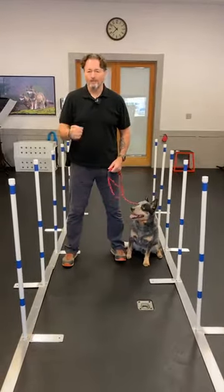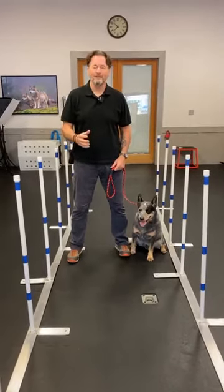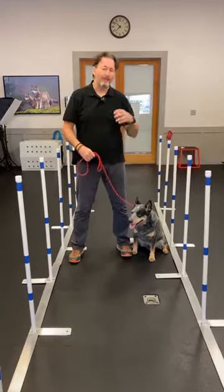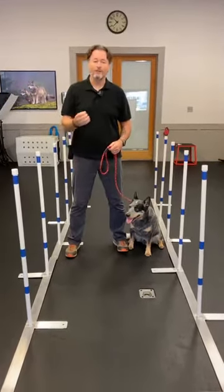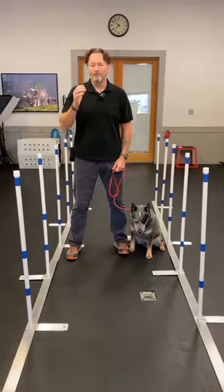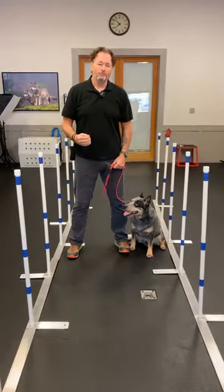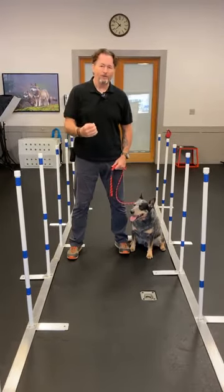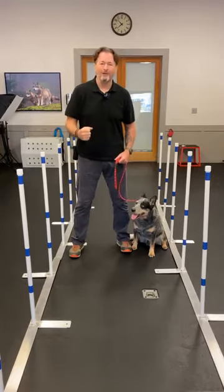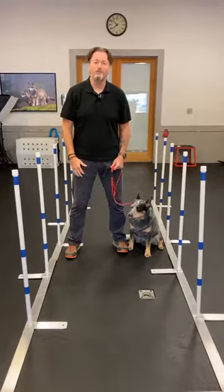Happy Thursday! Hope you guys have been setting up some agility equipment in your backyard. A lot of people have sent me what they think might work — they're like, 'Brian, what do you think of this set? What if I do this?' And I tell you what, they've all been terrific. There's nothing more refreshing or confidence-building than when you put out these videos every day and have people respond saying they're going to do it.